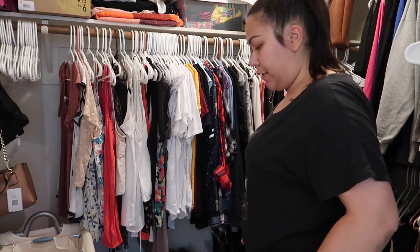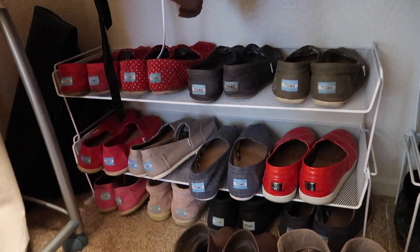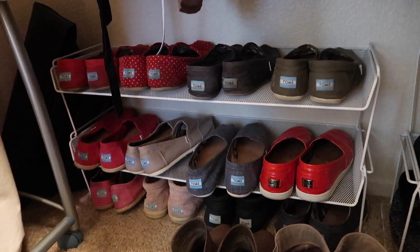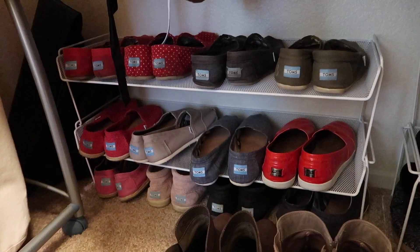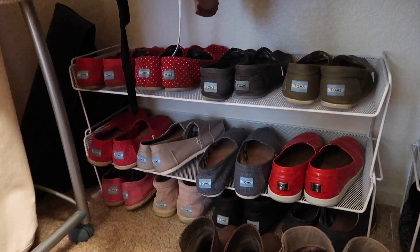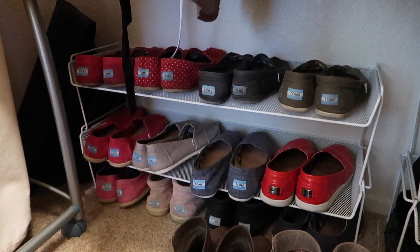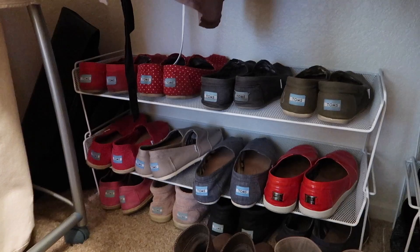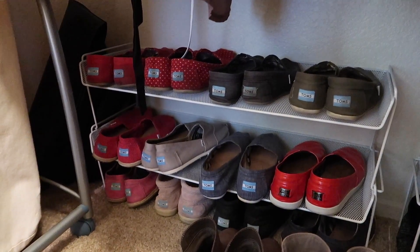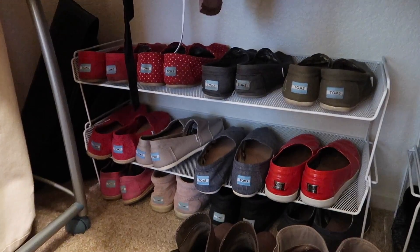I'm going to work on the shoes now. I'm looking at all of these Toms — I know I have so many pairs. It's because I shop at the Toms warehouse sales and they sell them for super cheap. So when I went there I bought like 10 pairs, so I have so many pairs of Toms.